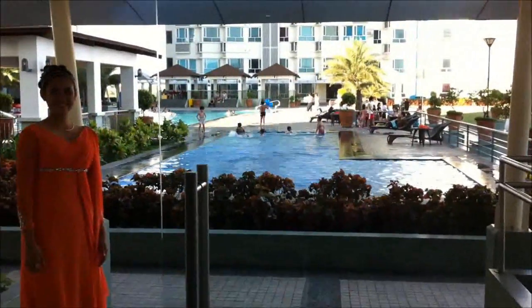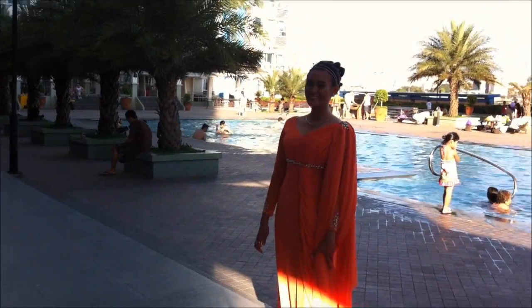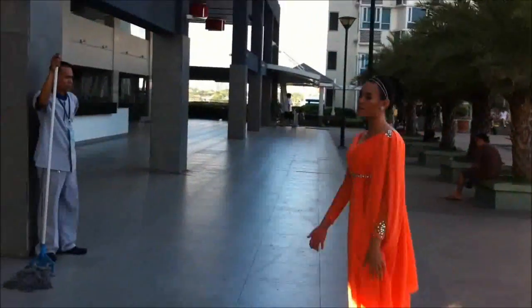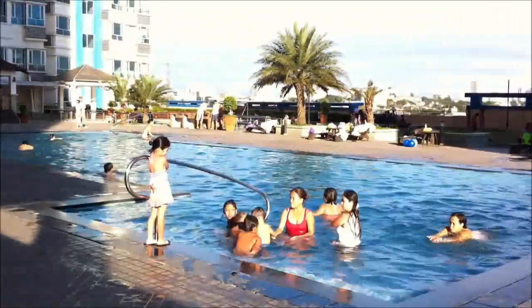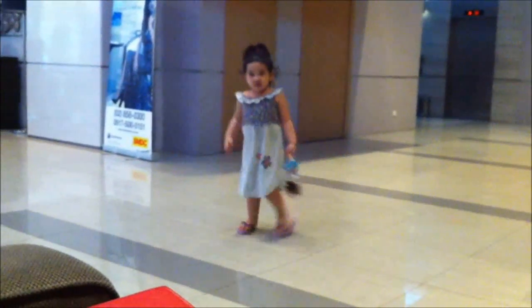You can see the pool outside. I'm still waiting for my sister. Look at this kid — she's so cute, so chubby. Thank you.